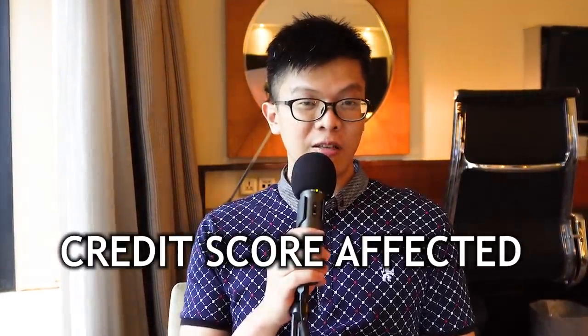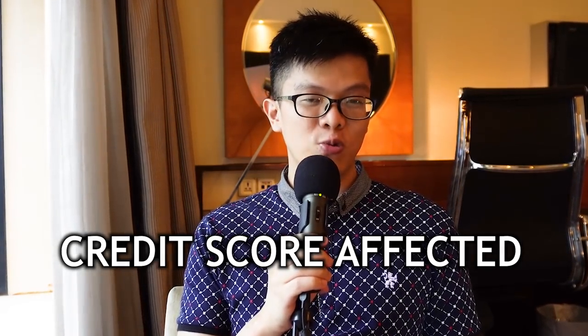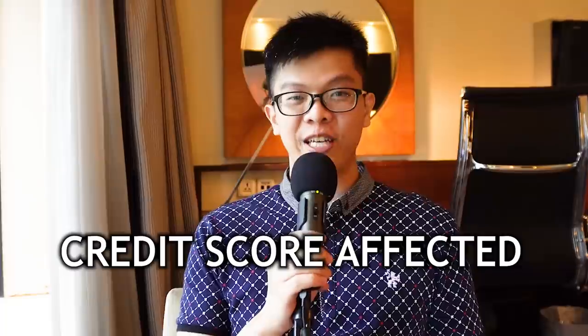Now the three must-not-do's. Number one: do not apply for more than one credit card at a time. Every month, apply for just one single card from one bank — not two cards from different banks in the same month. Multiple banks probing your credit score in quick succession does not reflect well on your financial status and will lead to non-approval of your credit cards.